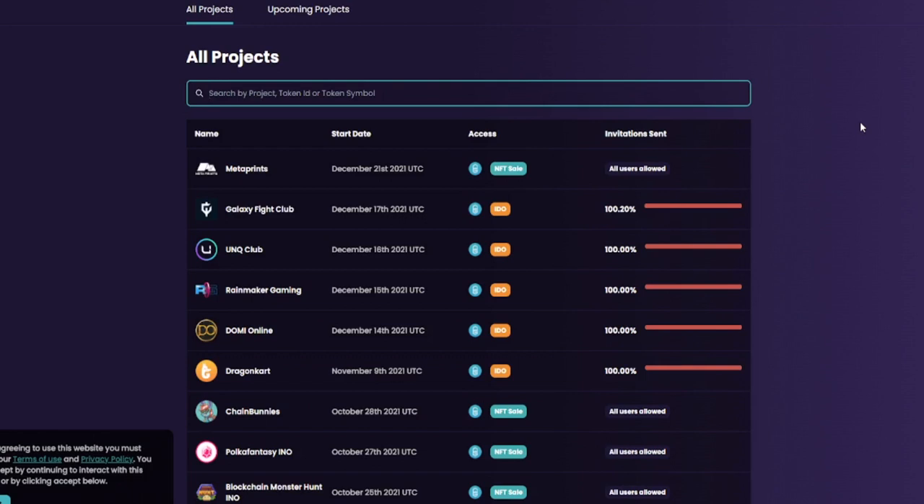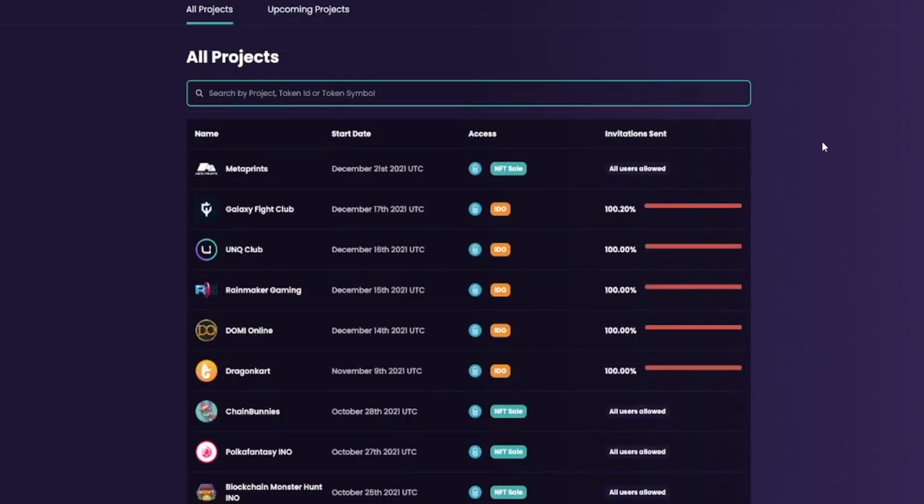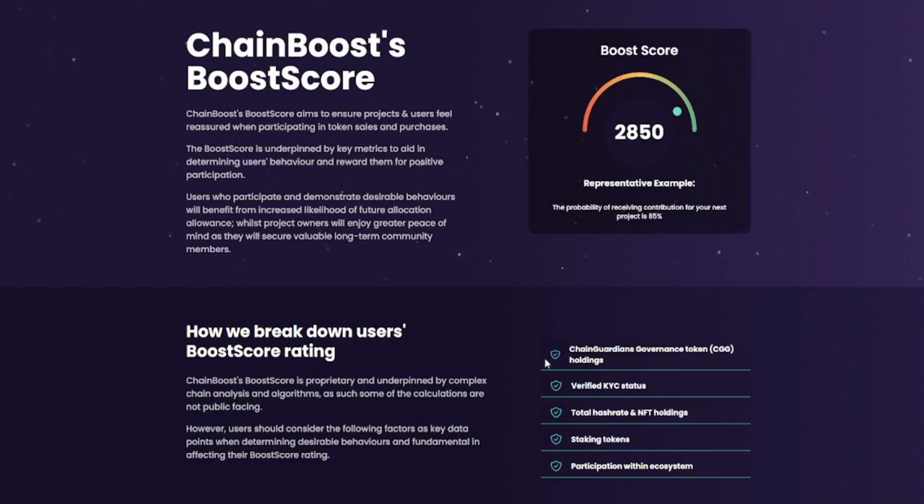Number five is Chain Guardians, a game that has its own launchpad called Chain Boost. All projects are game-oriented. The minimum investment is 500 of their tokens, currently about $500. It's a whitelist system with no guaranteed allocation, but once selected your allocation is certain — it's not oversubscribed like Polkastarter or Duck Starter. You only need to hold tokens in your wallet — staking is not required. KYC is required. Staking will help improve your boost score, which increases your chances of being whitelisted, and once whitelisted everyone gets the same allocation.